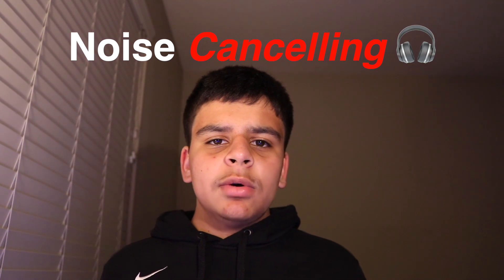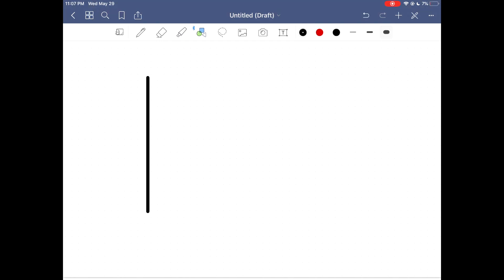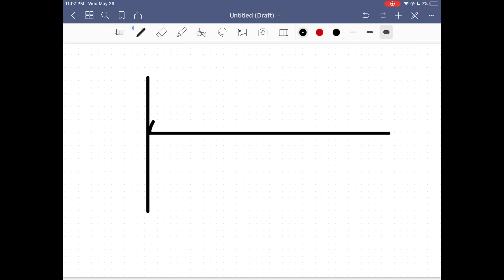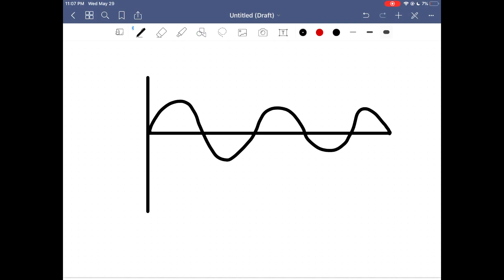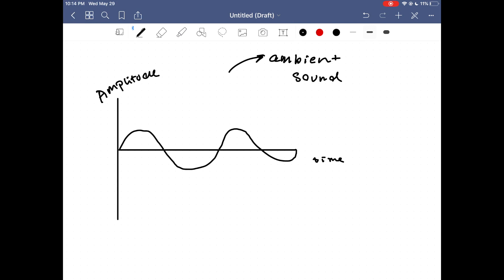Noise cancelling headphones, however, have a lot more going on. To function properly, these headphones use a little physics. Sound travels through the air in the form of waves. This is the general form of a wave, which has amplitude on the y-axis — which determines how loud the wave is — and time on the x-axis, with a general sinusoidal shape.